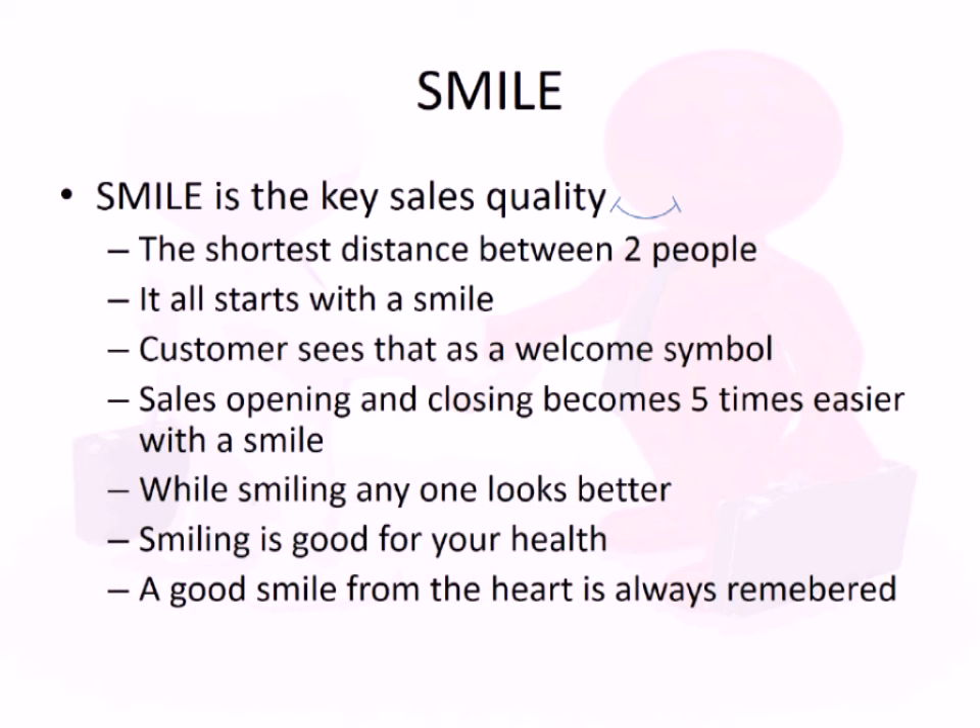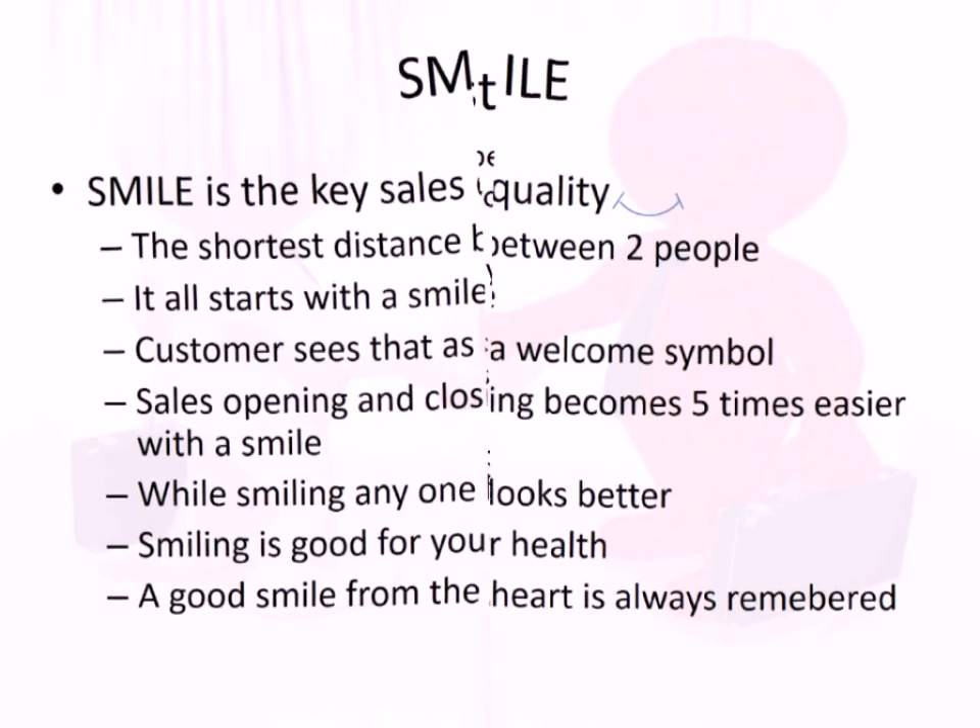Smile is the key sales quality. They say the shortest distance between two people is a smile. A warm and genuine smile is half the job done in sales. While smiling, you also look better — and smiling is good for your health.